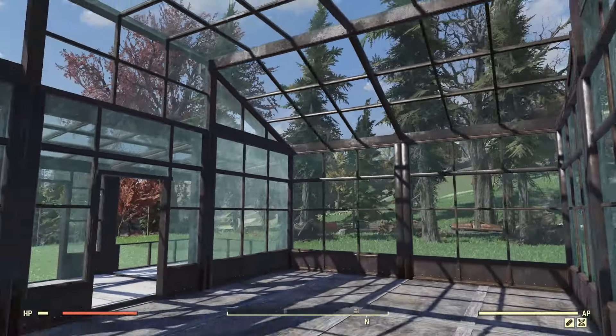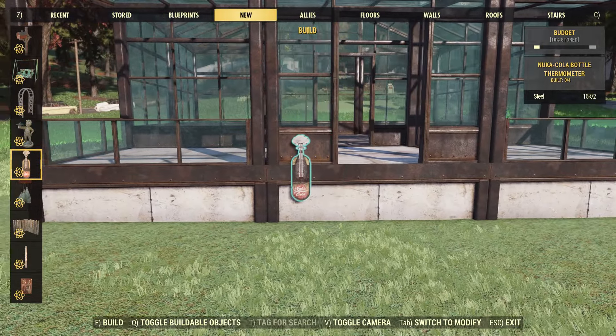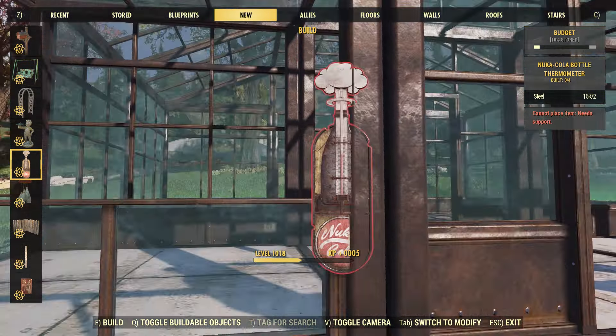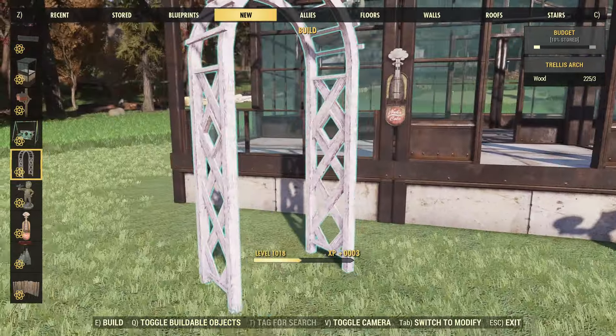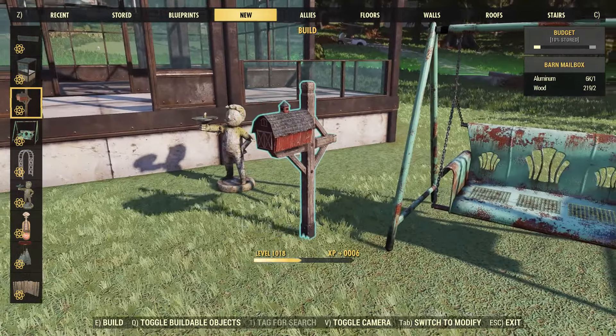Here's what the inside of the building kit looks like. Moving on, you also get some new camp items: a red Nuka-Cola wind chime that costs two aluminum to place and swings around, a Nuka-Cola bottle thermometer, a Vault Boy sundial for five concrete, an arch, a big porch swing, and lastly a barn mailbox.